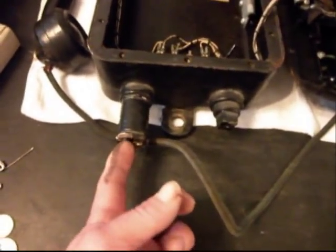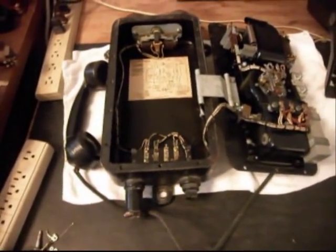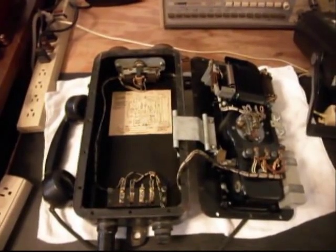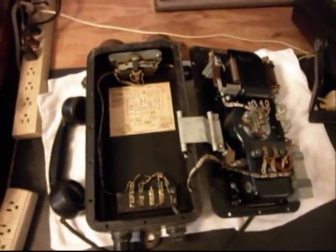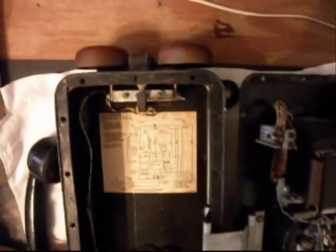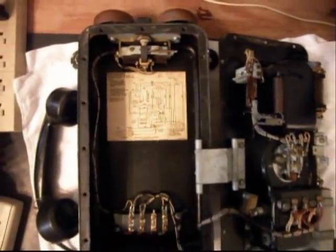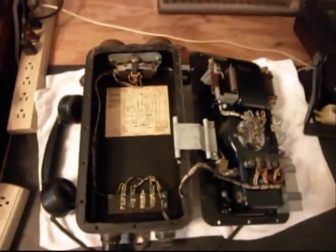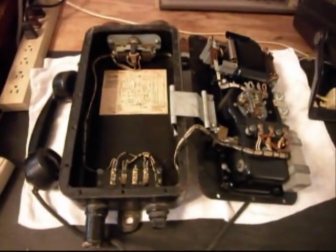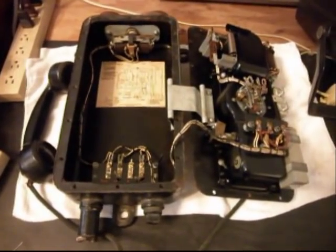We are going to run our line cord right out of this fitting here, so that way they will be able to plug this telephone into a regular telephone jack and be able to talk on it, dial out, and it will ring on an incoming call. We have already checked the bells — we know that the bell here works. So we are just going to be working towards getting this telephone converted for home use, so they can simply plug it into any jack they want and start using it.